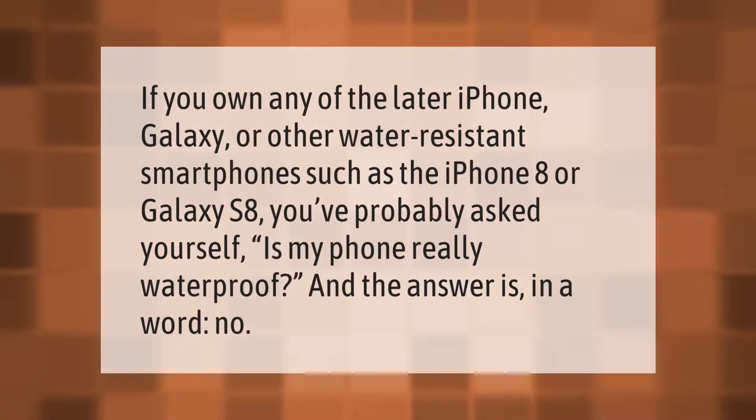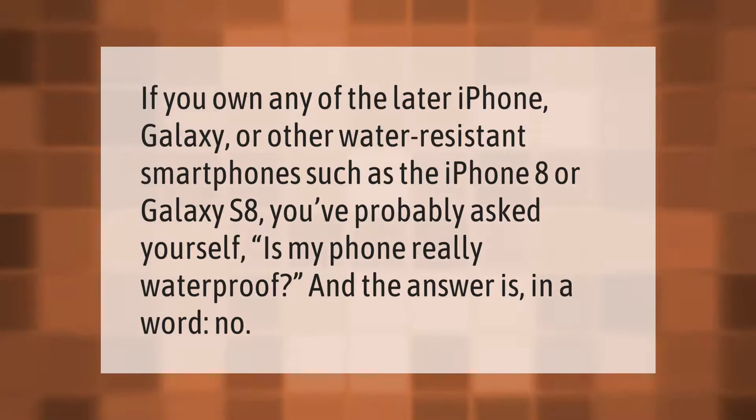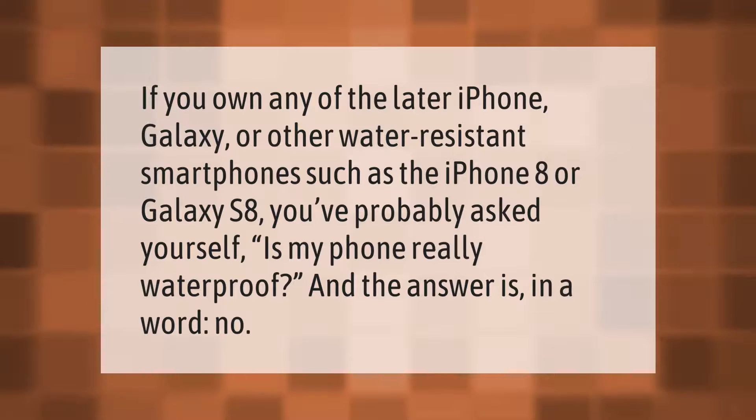If you own any of the later iPhone, Galaxy, or other water-resistant smartphones such as the iPhone 8 or Galaxy S8, you've probably asked yourself: is my phone really waterproof? And the answer is, in a word, no.